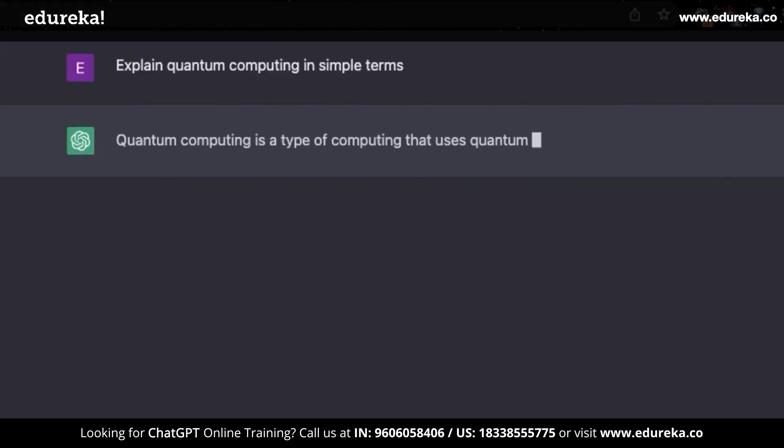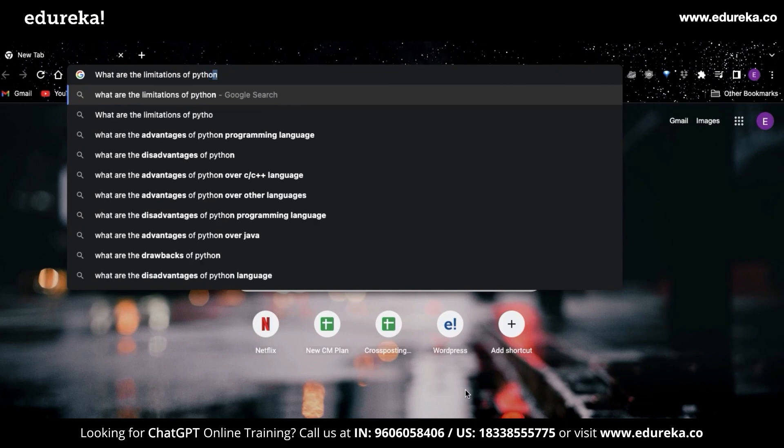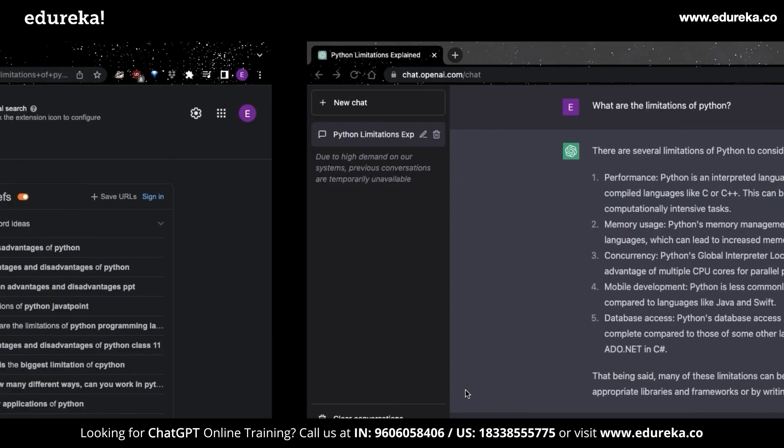I don't think you'd ever need to Google for solutions anymore because ChatGPT can help you with it. It even includes explanations on how things work. This will make people question just how relevant Google will be in the future. Do you want to know the limitations of Python? ChatGPT has you covered.